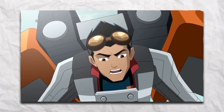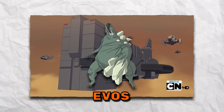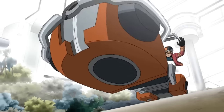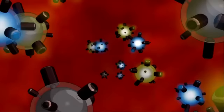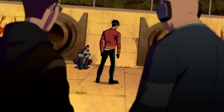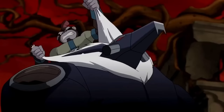Rex Salazar has extraordinary powers due to his body's ability to produce and control nanites. Rex is a valuable investment for Providence, a global organization devoted to battling Evos and defending humanity, and is known as a generator. Rex sets out on exhilarating combat operations as the story continues, battling against terrifying Evos while learning the truth behind the nanite event, with the help of his loyal friends and Providence agents, particularly the courageous Agent Six and the chimpanzee Bobo, who is able to perform nearly all human actions.